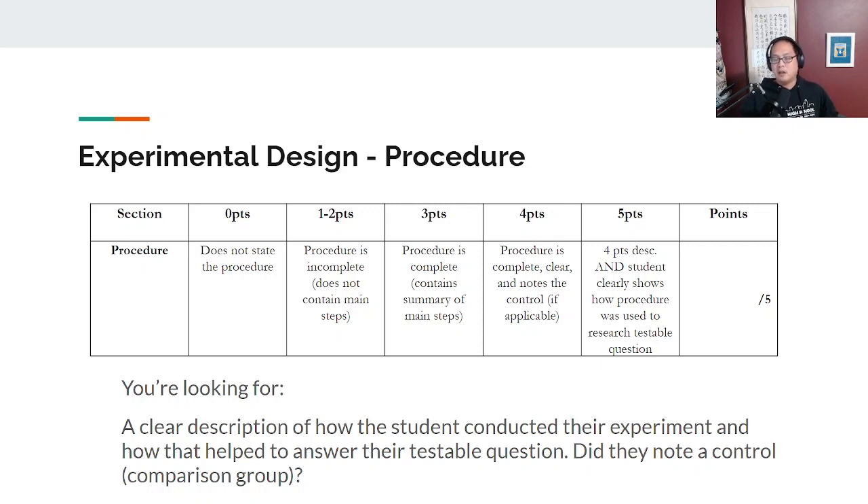A control group is the group that receives the normal situation and is compared to whatever's being experimented on. Not every experiment has a control group, but if you think there should be, has the student noted that? For example, if I did an experiment to see whether giving my kids caffeine raises their heart rate, the control group would be taking their heart rate when they don't have any caffeine — that's their normal heart rate — and the experimental group would be when they have caffeine.